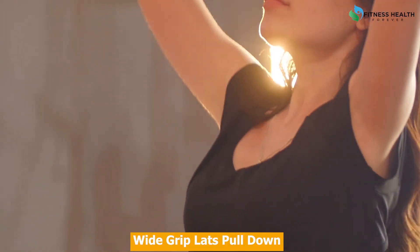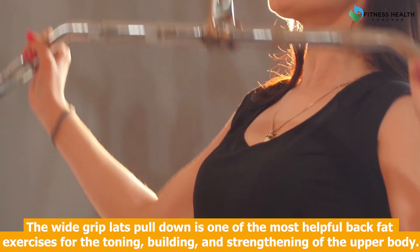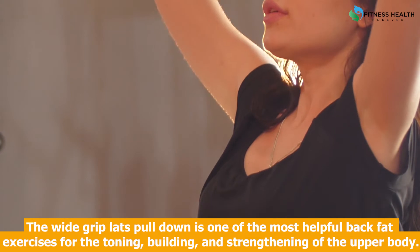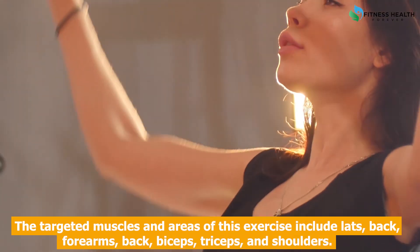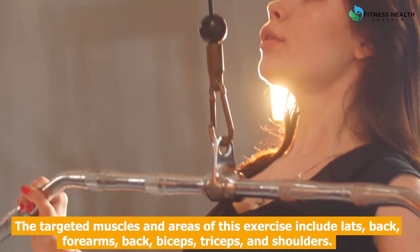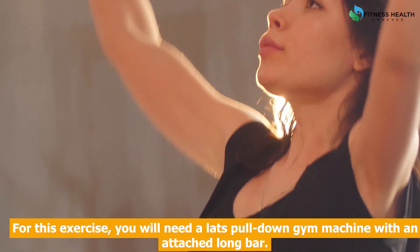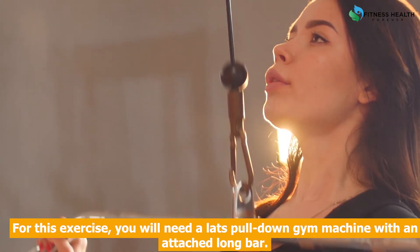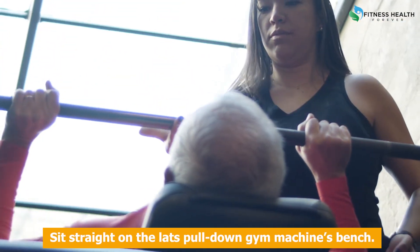Wide grip lats pull down is one of the most helpful back fat exercises for toning, building, and strengthening of the upper body. The targeted muscles and areas of this exercise include lats, forearms, back, biceps, triceps, and shoulders. For this exercise you will need a lats pull down gym machine with an attached long bar.